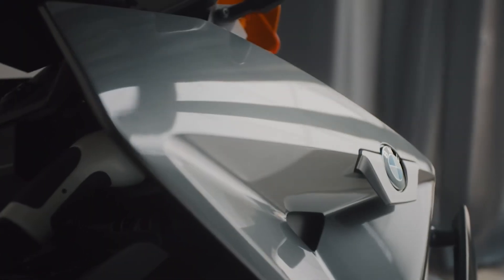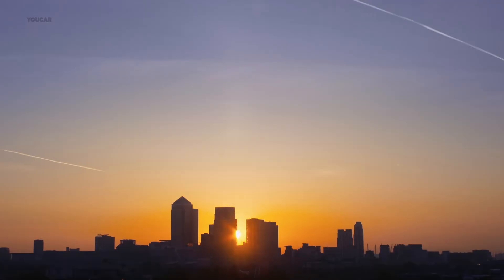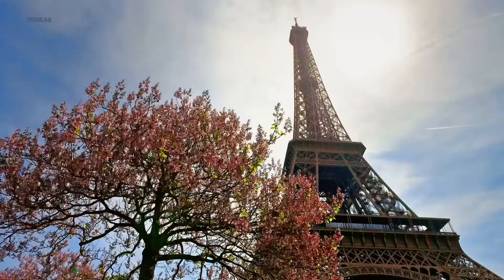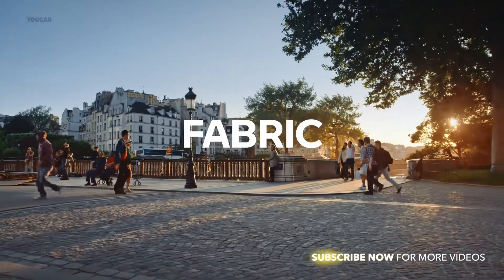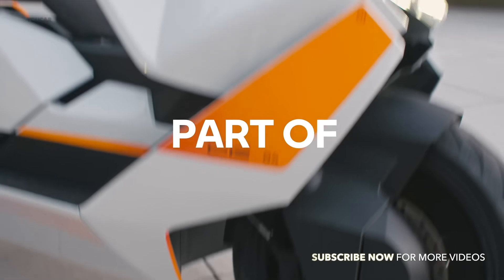Welcome! Today, we're diving into the future of urban mobility with the groundbreaking BMW CE04 electric scooter. Sleek, innovative, and fully electric, the CE04 is set to redefine the way we move through our cities. Let's explore what makes this two-wheeler a silent revolution in urban transportation.